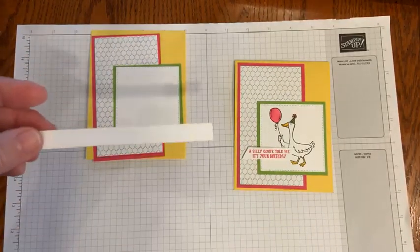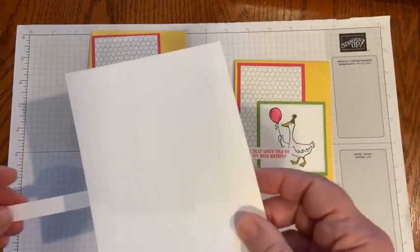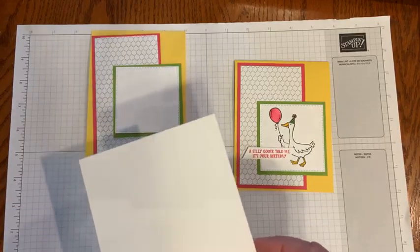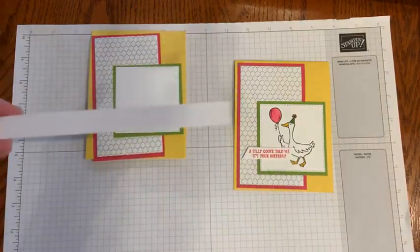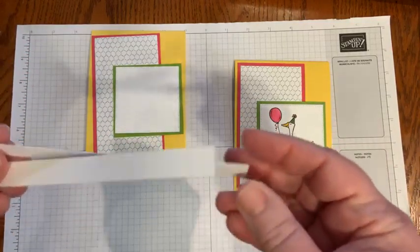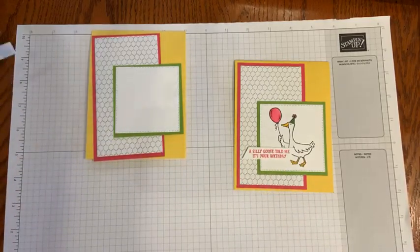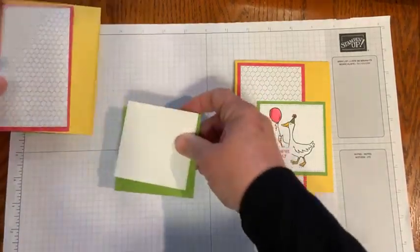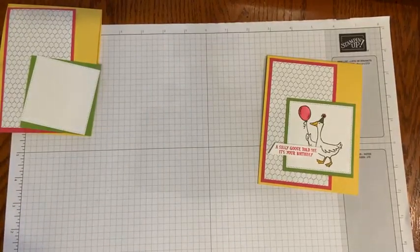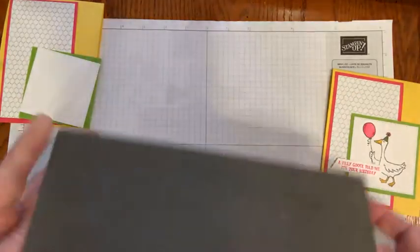And then just some strips. When I cut my eight and a half by eleven basic white cardstock to make five and a quarter by four pieces, these little strips are always left as scraps. If you save them, they're really good for these little sentiment pieces. Very minimal supplies, but they pack a punch. Just so super cute.